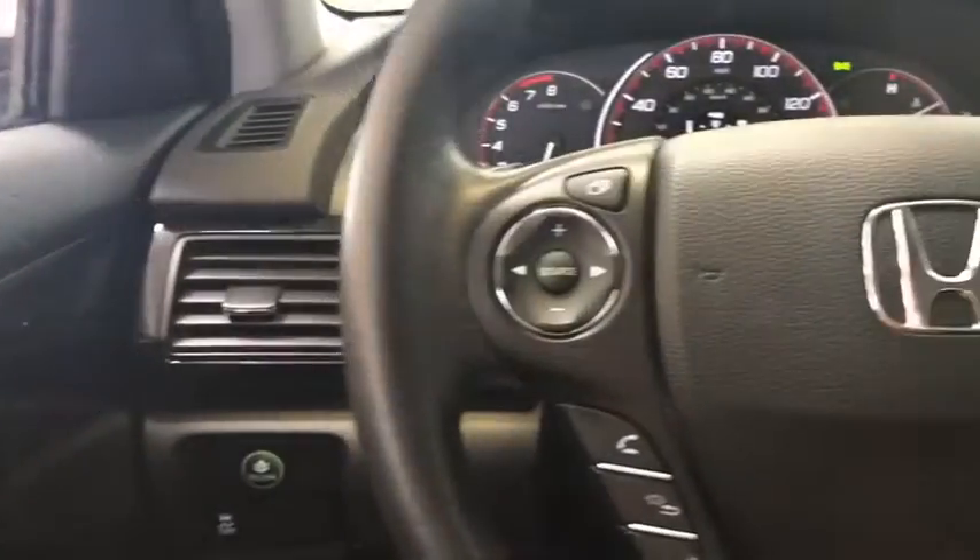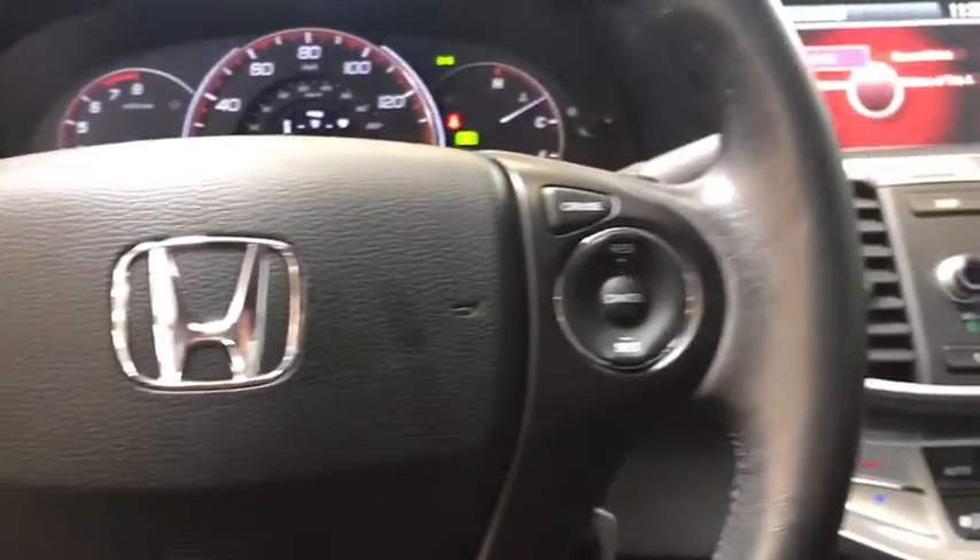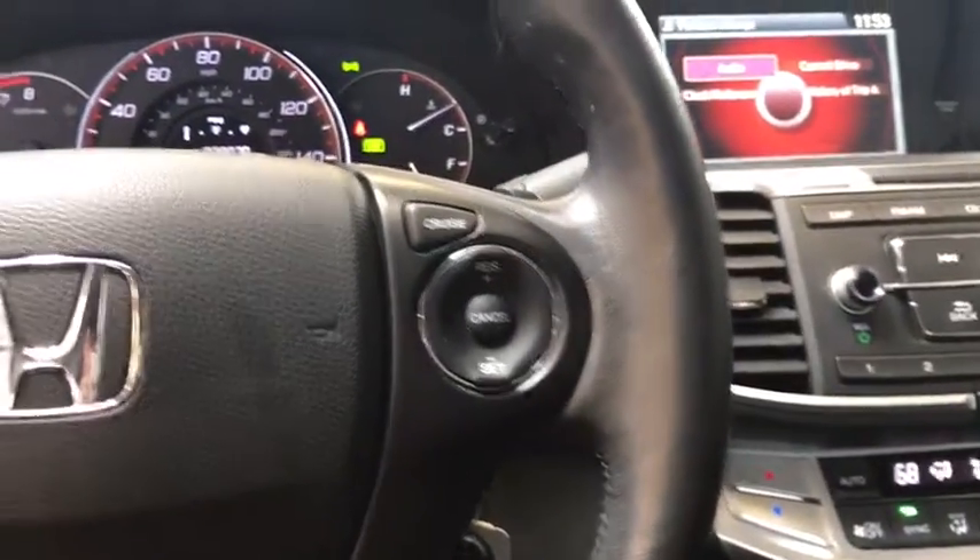Rear window defroster, trip computer, panic alarm, tachometer, intermittent wipers, overhead console, power driver's seat, tilt steering wheel.